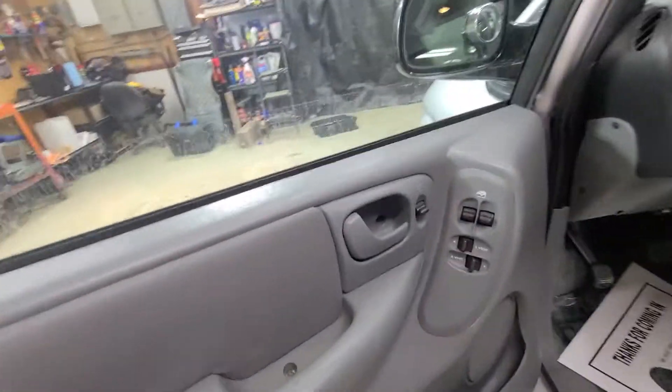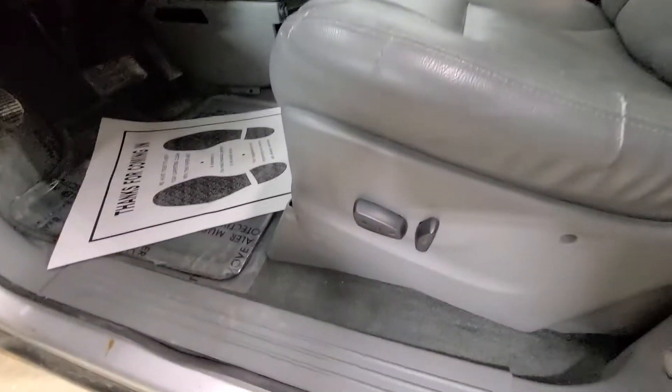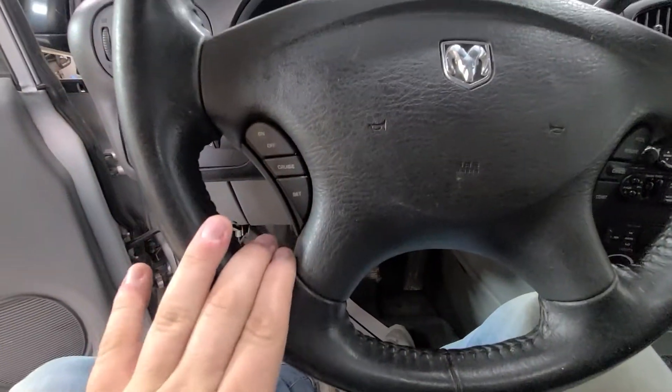Coming to the front, you have power windows, rear vents — this far back window will actually prop out. Power driver seat, power door locks, light controls, mirrors, dimmer switch. You've got cruise control settings on your steering wheel.